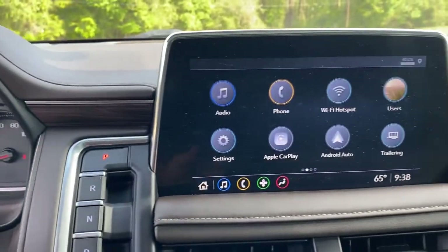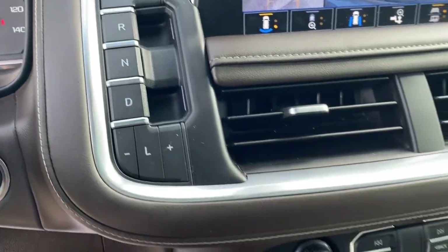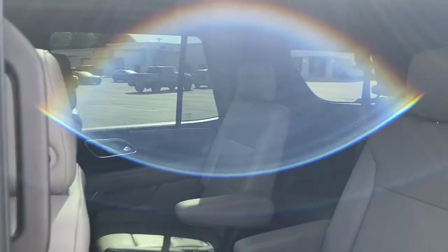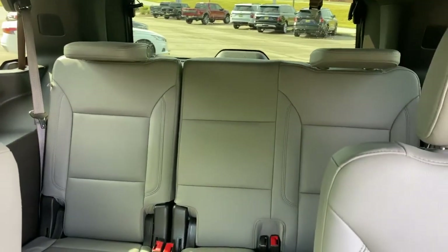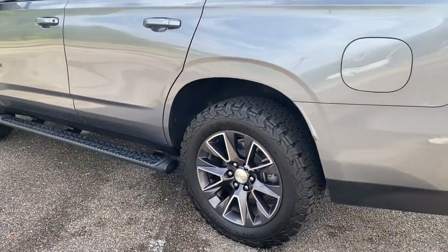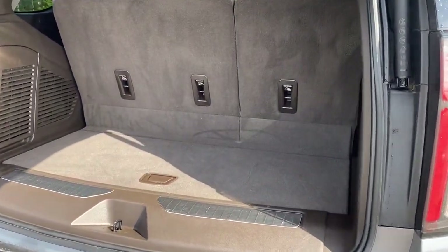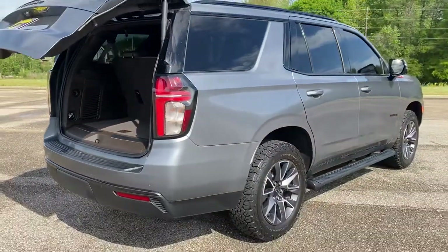Escape to the calm, capable oasis of the Tahoe. Take it for a test drive. Thank you.